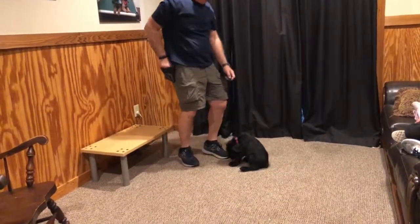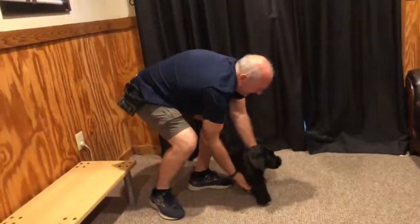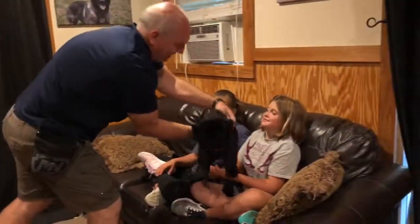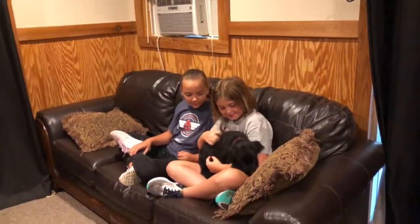Seven weeks old, cutie pie, loves kids. Throwing him over here in the lap with these girls real quick — you get to see what this guy gets to do every day: get snuggles, hugs, and kisses.